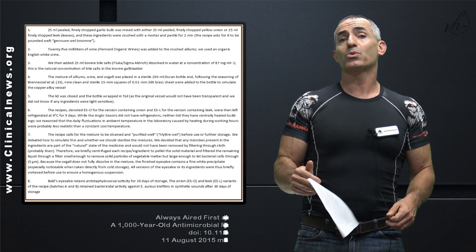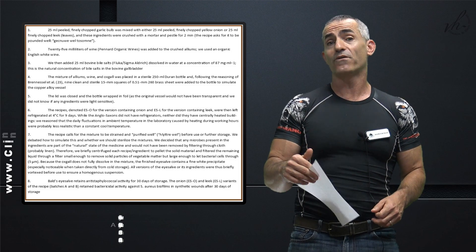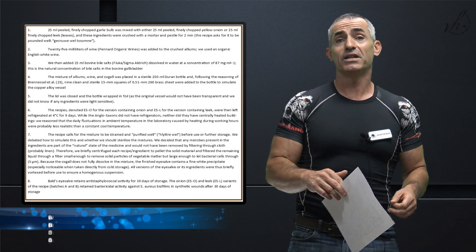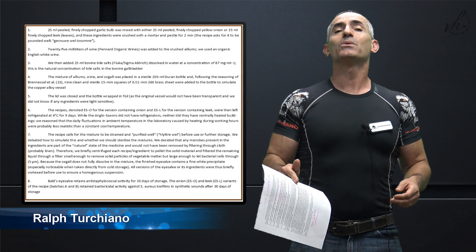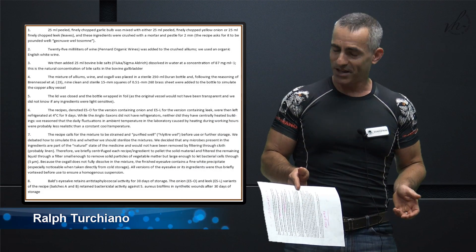The link to the actual research is below, and also the link to the history of this great formula and the great work done by the University of Nottingham itself. This is Ralph Turchiano signing off. As always, I hope you find this information useful. Catch you all next time.